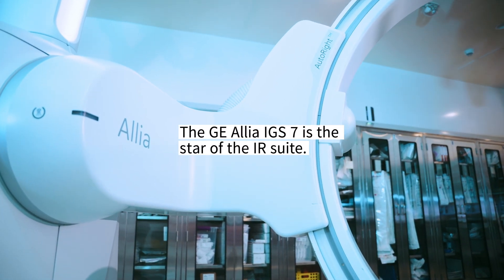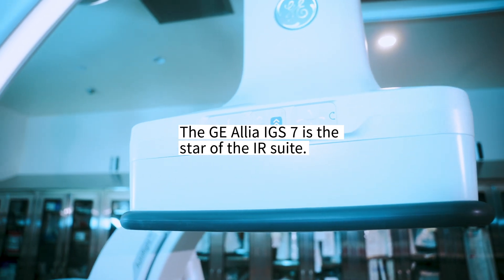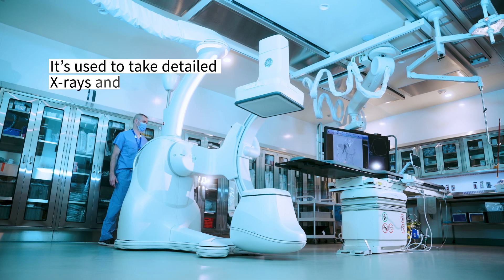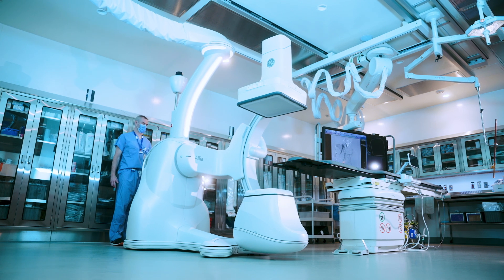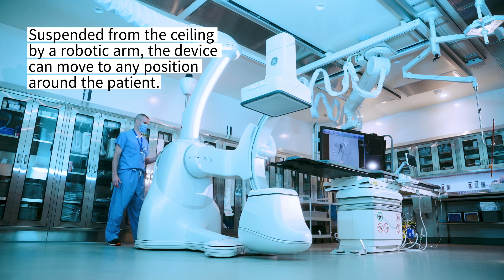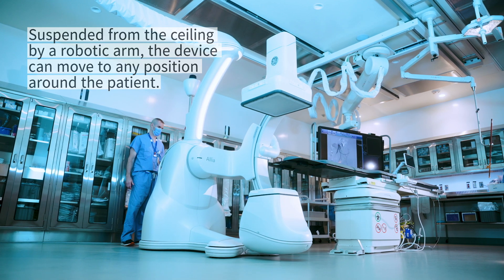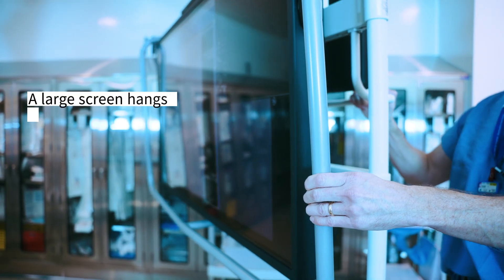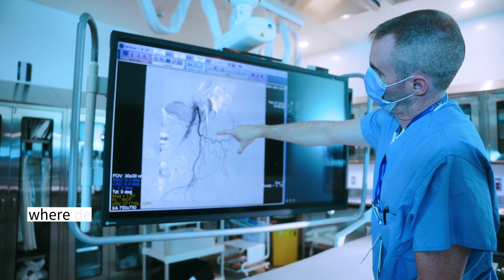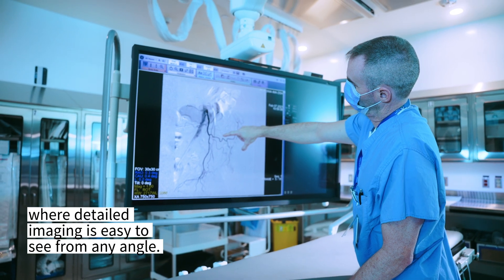The GE Alia IGS7 is the star of the IR suite. It's used to take detailed x-rays and CT scans. Suspended from the ceiling by a robotic arm, the device can move to any position around the patient. A large screen hangs from the ceiling to reduce tripping hazards, where detailed imaging is easy to see from any angle.